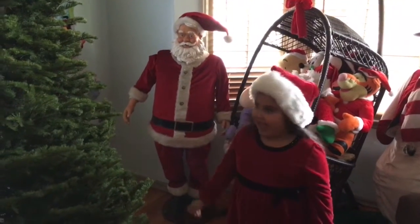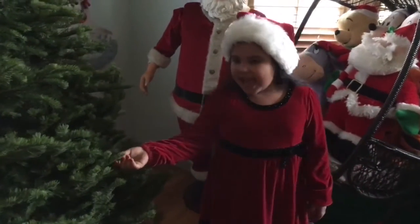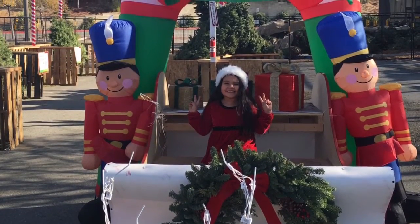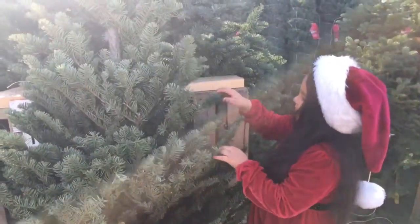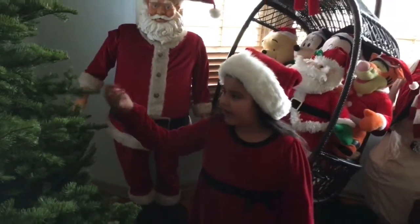Hey guys, I'm back and today we got a tree! We went to go pick out a tree and I was taking pictures. We were looking at the trees to see what kind we wanted to get. We got a nice little big one right here.